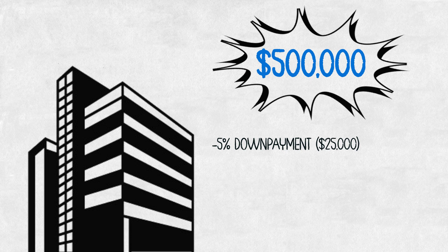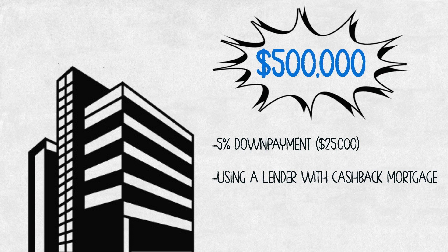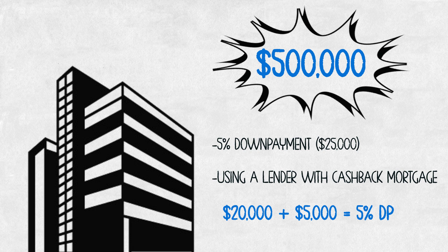What we did for Samantha to get her into the home is we used a lender that offered a cash-back mortgage. In this particular case, it was a 3% cash-back mortgage, which gave her $15,000 cash back at closing. So now Samantha has contributed $20,000 to her RRSP, which she's going to be taking out as a first-time home buyer withdrawal, plus her $5,000 — which is the $25,000 she needs, or 5% of the $500,000 purchase price.